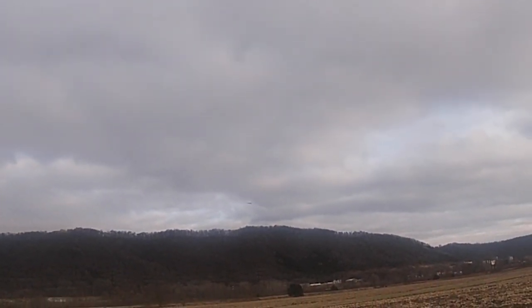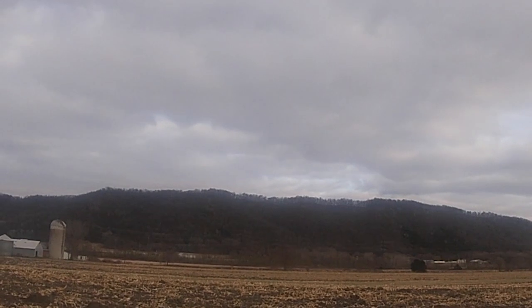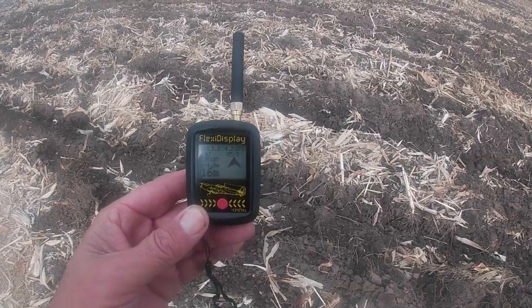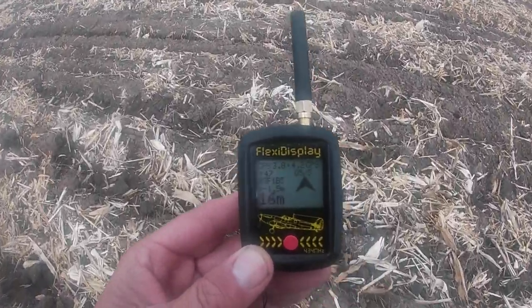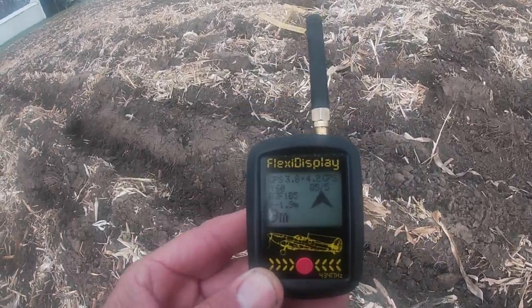You would think you could find an airplane this size in this field pretty easily, but with the light brown corn stalks and a yellow and orange airplane, finding it without this system would have been tricky. So here you see me walking to it — you can see the distance counting down, the arrow pointing towards the plane, and there it is.